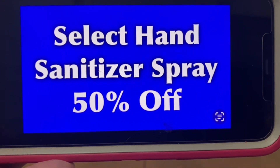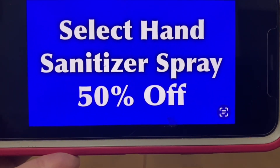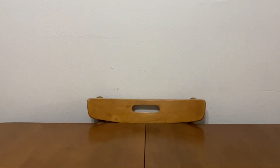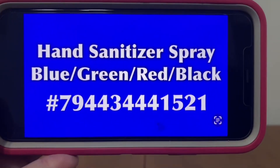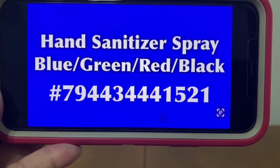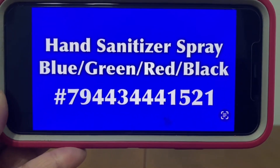Select hand sanitizer spray — 50% off. That will remain at 50% off, and that consists of blue, green, red, and black hand sanitizer spray. Those are the bottles, and there is the UPC code.